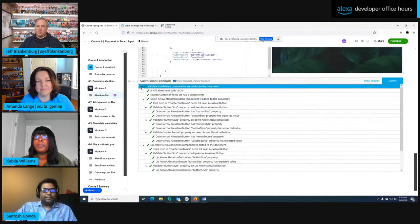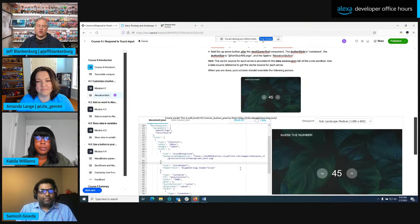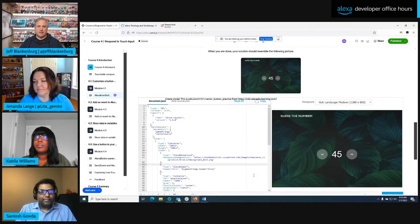One of the great parts about the code sandbox is that it allows you to get hands-on practice that developers requested. You actually write code and see real-time feedback. You can run tests against it to make sure it's doing what it's supposed to be doing.